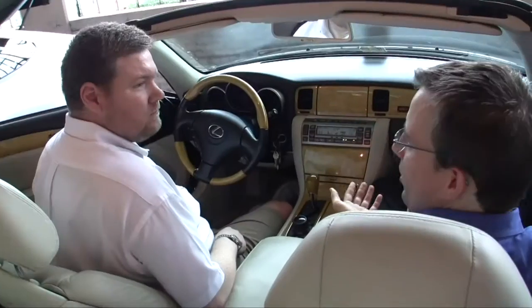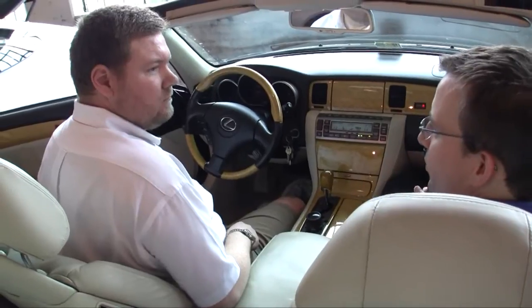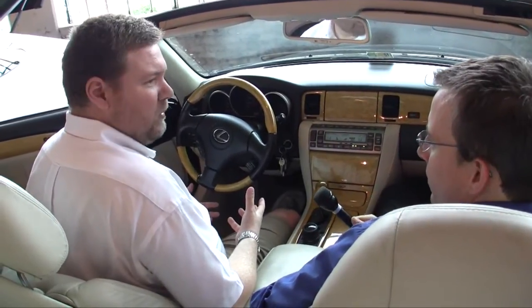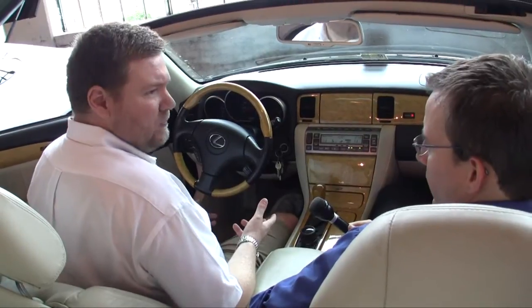Why don't we go take a look inside the car — do you mind giving us a tour of some of the stuff that you've done? I'd love to. This doesn't even look like there's a PC installed here. That was one of the things that impressed Mitch so much — it looks really clean, like it just came out of the factory. Well, that was my goal. I didn't want to add bells and whistles and lights and switches and everything else. I wanted it to be as factory looking as possible.